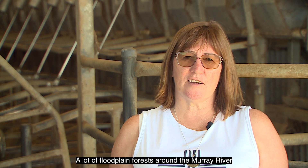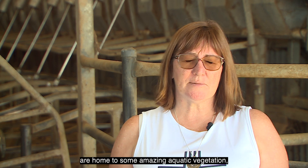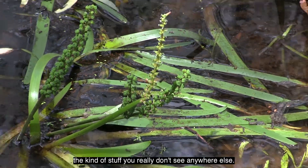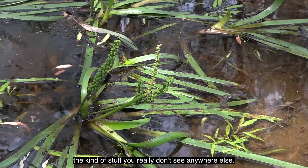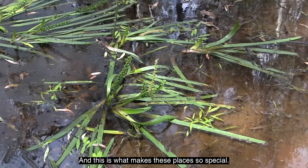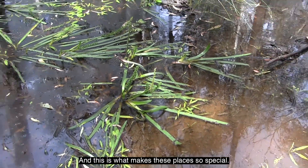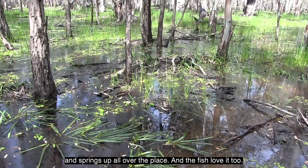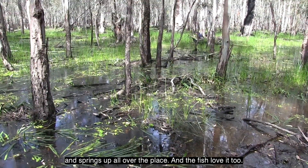A lot of floodplain forests around the Murray River are home to some amazing aquatic vegetation — the kind of stuff you really don't see anywhere else, and this is what makes these places so special. This aquatic vegetation just loves it when there's water on the floodplain and springs up all over the place, and the fish love it too.